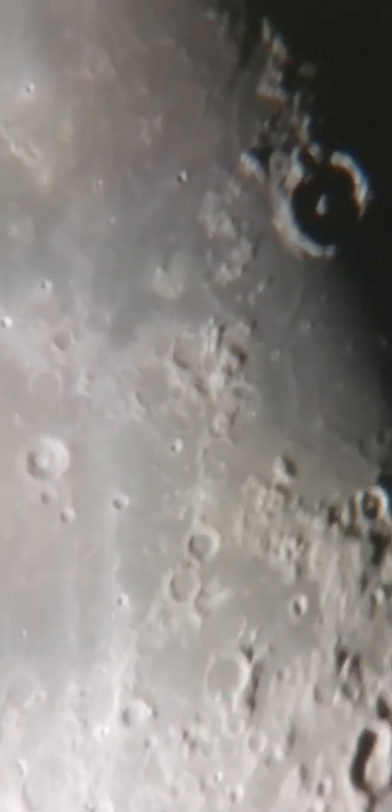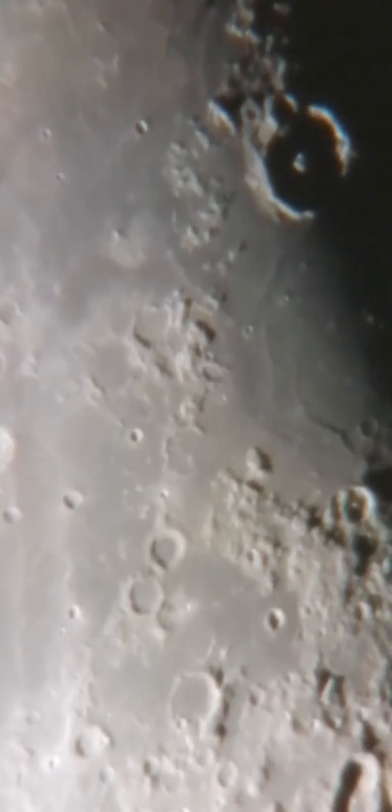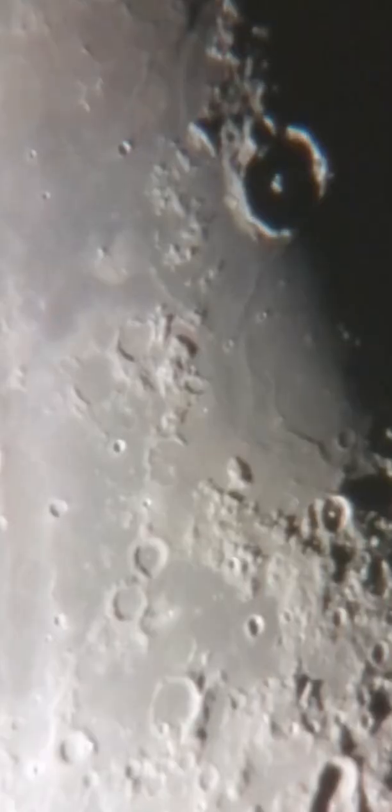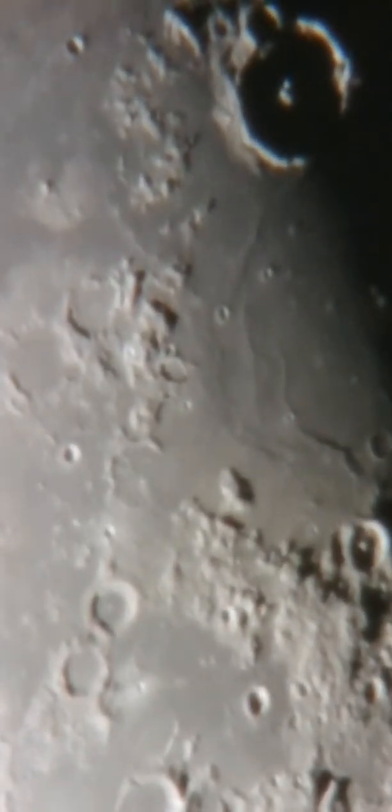Hello again. I managed to capture some transient lunar phenomena, a term coined by Patrick Moore. Just above the center you'll see a little blue-greenish light — quite unusual. Look at the luminance of it; it's more like an LED-type quality to it. It's definitely there, it's definitely a real phenomenon, and it's watched by scientists all over the world.